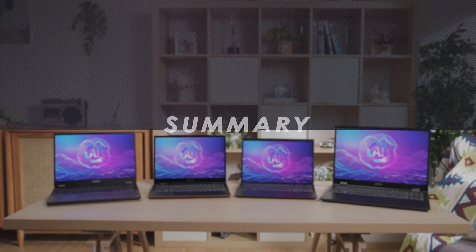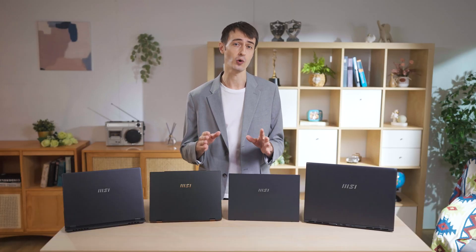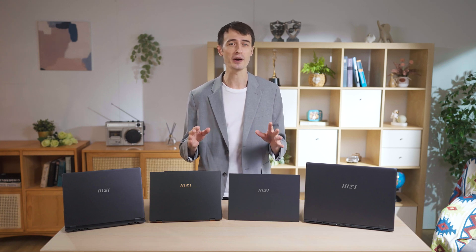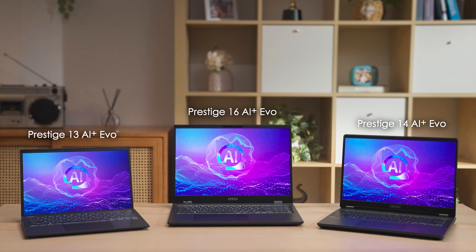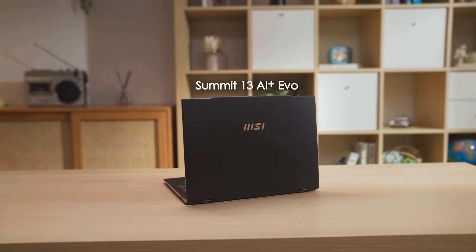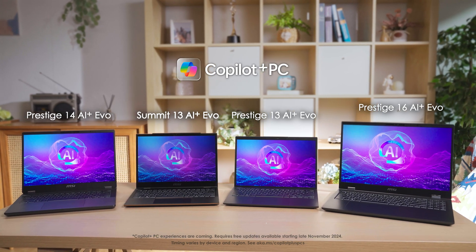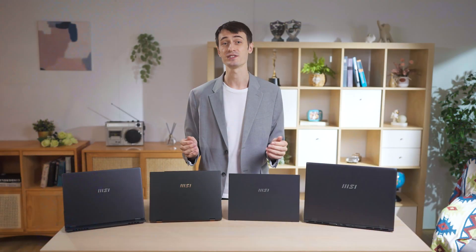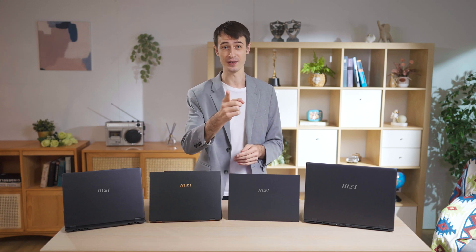I hope you enjoyed today's video and learned something new. We believe the combination of the most power-efficient Core Ultra Series 2 processors and MSI laptops will make sparks fly in the AI PC era. The new Prestige 13, 14, and 16 AI Plus EVO and the Summit 13 AI Plus EVO premium business laptops will unleash users' productivity and creativity potential. With the most advanced AI technology, we can all strive for excellence together. That's a wrap for today — I'll see you in the next video.